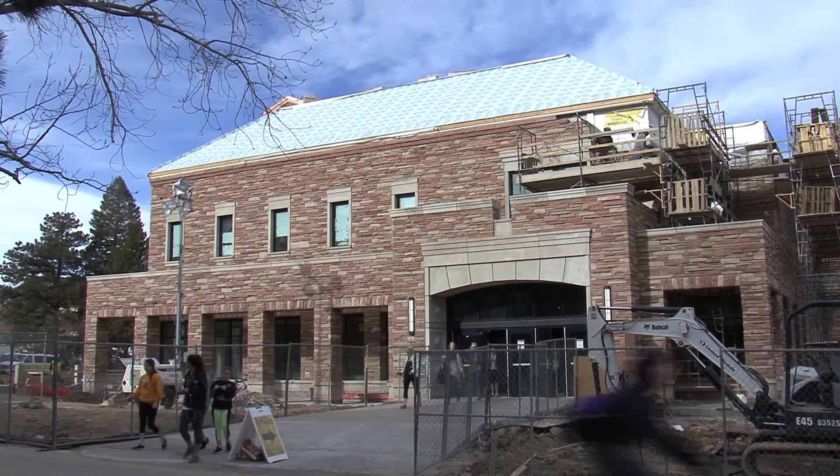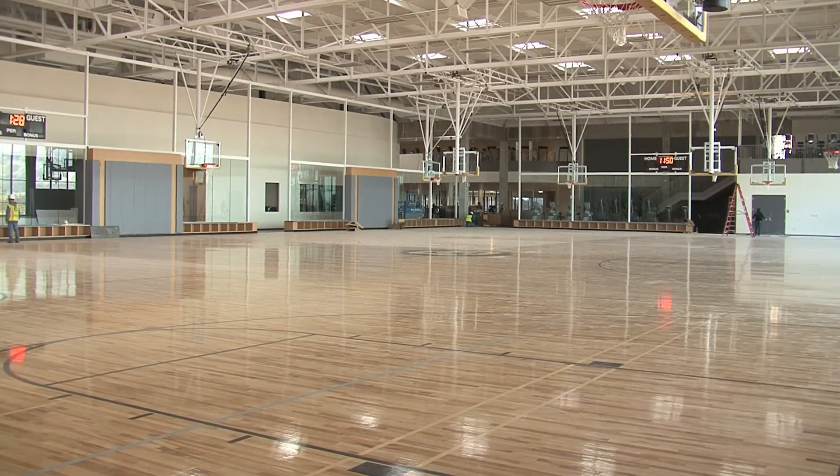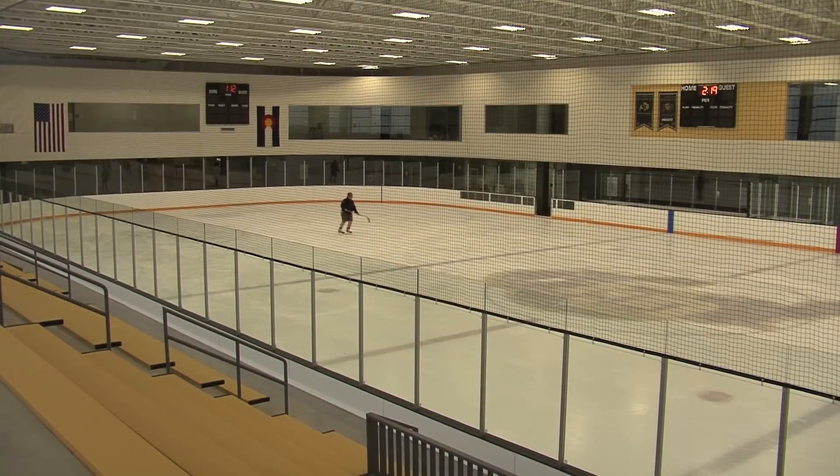Have you experienced the new Rec Center yet? Since October 2012, the Rec Center has been under construction, and many of us students have been waiting and wondering about the final product. There will be close to a dozen new features when you take into account both the addition and what that offers, and also the renovation that has taken place.